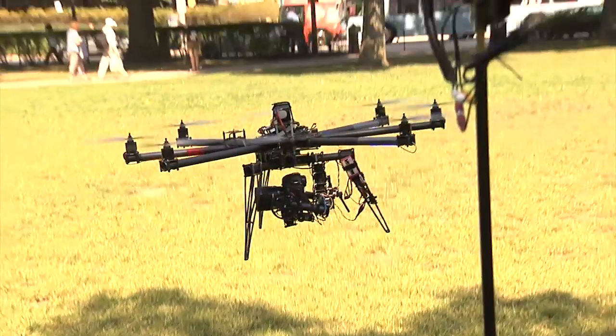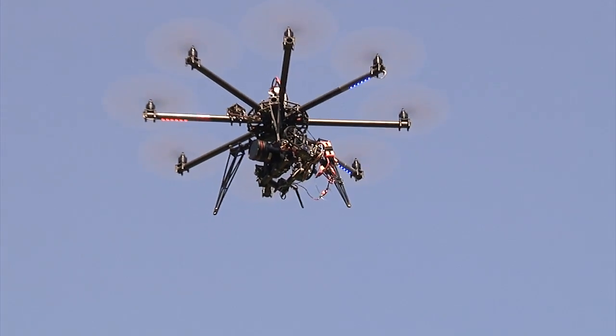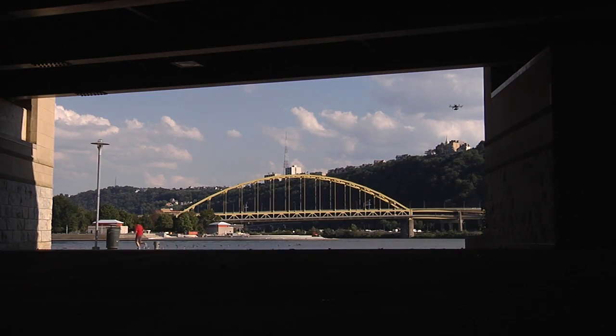The helicopter that we fly is called a Sinistar 8 — we call it the Octocopter, it's a little easier to say. With a camera and all the bells and whistles, it's around $15,000. My job essentially is to squeeze that helicopter into the tightest spots possible to help Andy create these epic shots.